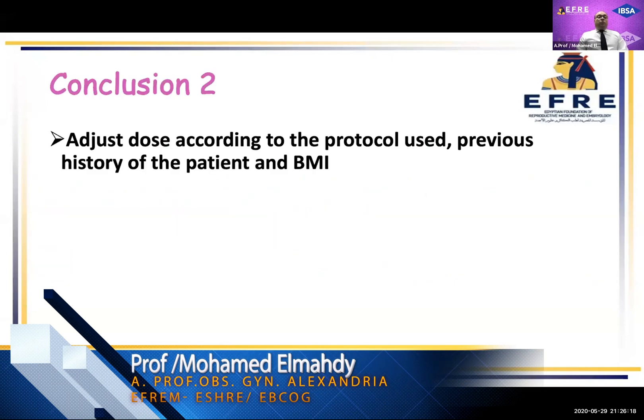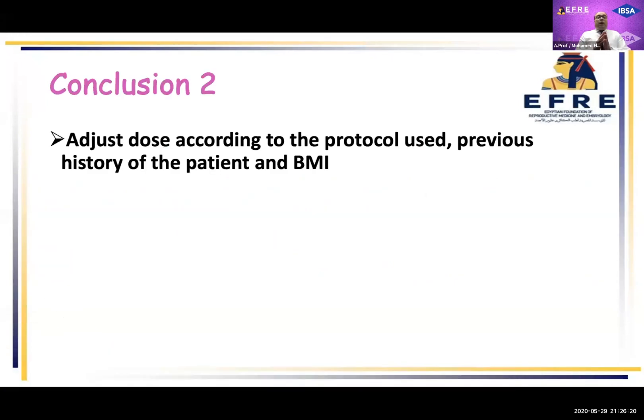So we can conclude: adjust the dose according to the protocol used, the previous history of the patient, and the body mass index of the patient.